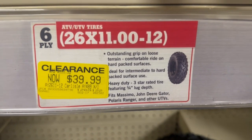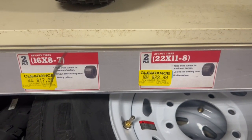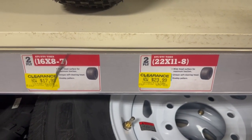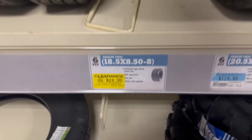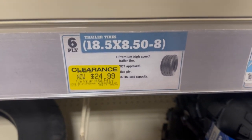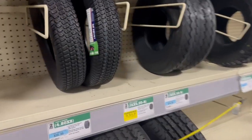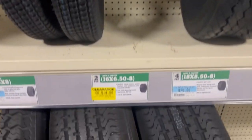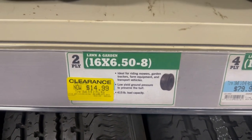Just look at them, they're huge, and there are a bunch of yellow stickers. Here's another ATV tire as well — a couple more down here, one at $17.99 and another at $23.99. There's another one for trailer tires at $24.99. A couple of them are already sold, but they had a few left. In the lawn and garden area, tires are $14.99 for that size.